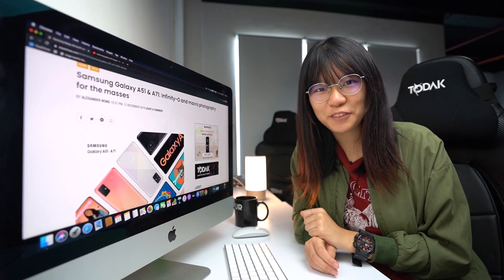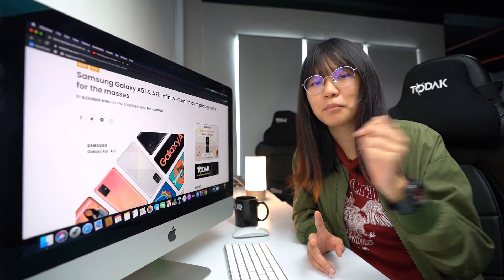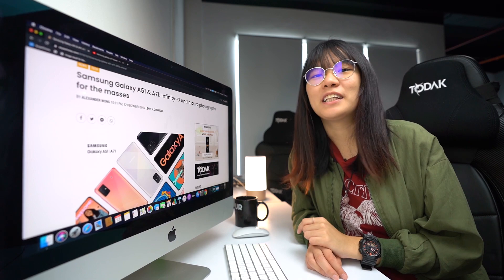But what do you guys think? Thank you so much for watching. Like this video if you liked it, subscribe to our YouTube channel if you haven't already, and click on the notification bell icon to receive updates for more future videos. And remember to watch two of our videos right over here. I'll see you in the next one!